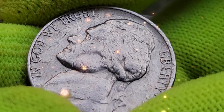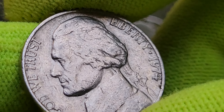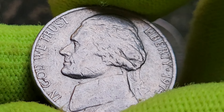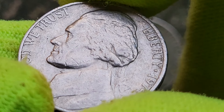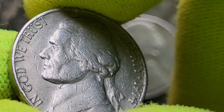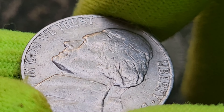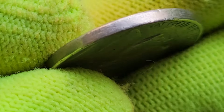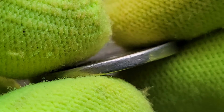Now, how do you identify and value your own 1974 nickels? First, examine the mint mark — look closely for the Denver D or San Francisco S mint marks, located to the right of Monticello on the reverse. Second, check for errors — use a magnifying glass to inspect the coin for signs of mint errors such as doubled dies, repunched mint marks, or off-center strikes.